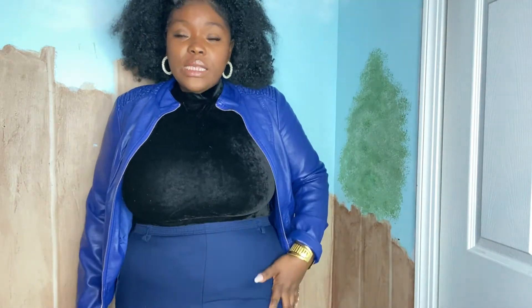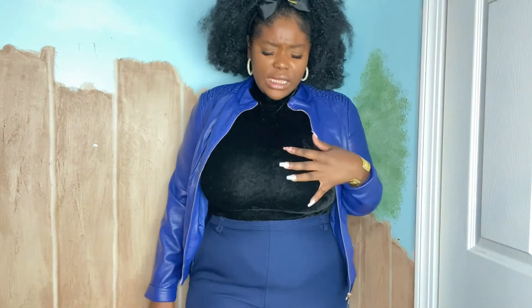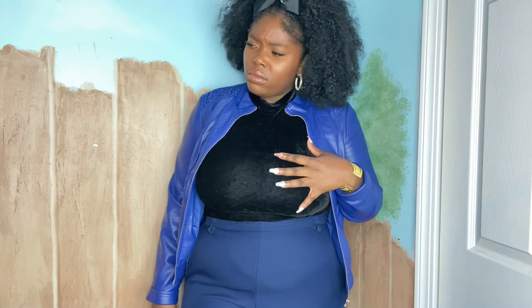You want to know something? I got this leather jacket from a thrift store for two or three dollars — and it's a perfect, no-flaw leather jacket. I also got these pants from the thrift store for like two or three dollars. If y'all want me to do a thrift store haul, I get fire fits from the thrift store. It's all about how you put things together. This bodysuit I think I got from Pretty Little Things.